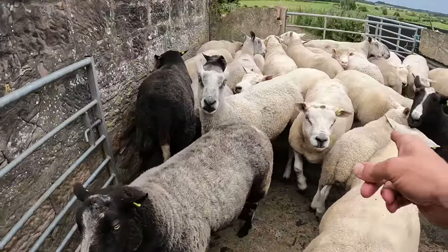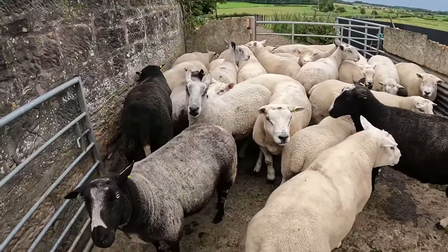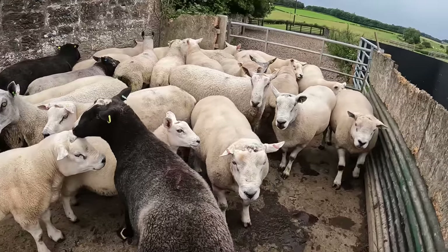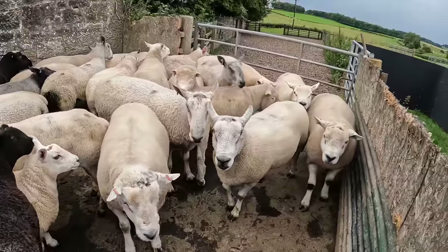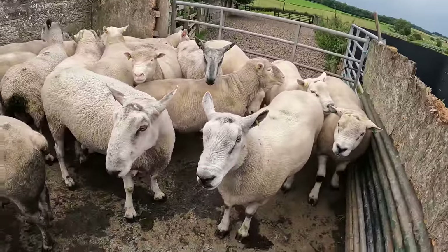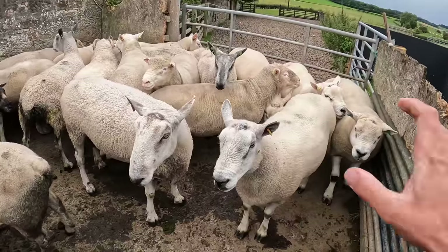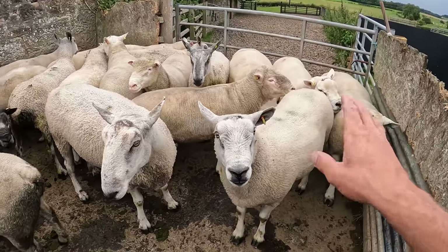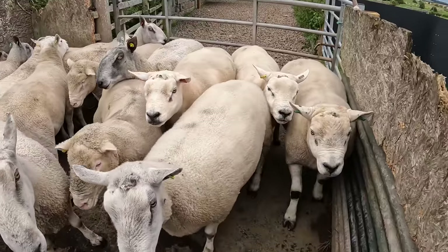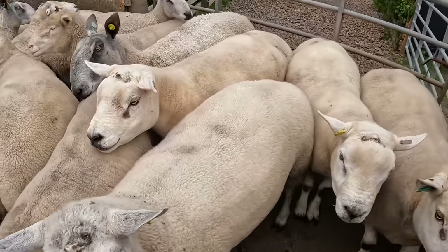I don't know why this lamb's in here — it's not even a tup lamb. We'll find out what weight it is in a bit. We're slowly moving towards a lot of our texels coming from Logie Durno. That's a blue cross texel I bought — I speak about this big guy all the time because he was like 150 to 200 pounds and he's been a cracking ram.